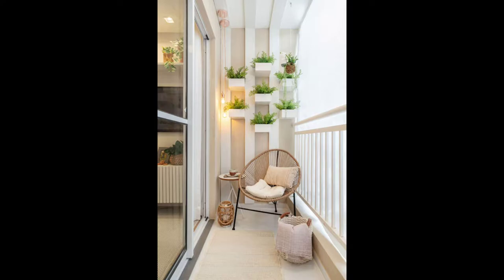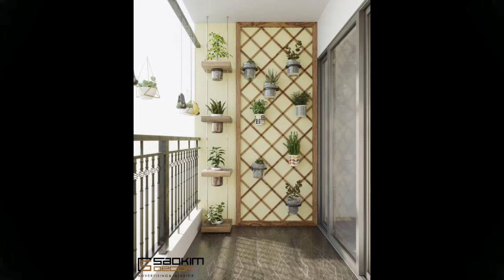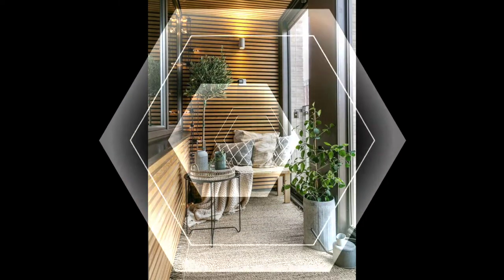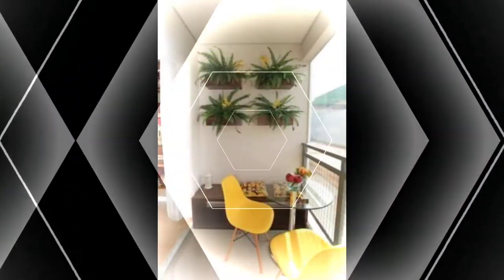A stunning view of the city, some hot coffee, comfortable rugs, and furniture — this is something you can look forward to every morning and evening. For the gardening enthusiasts, here is a wonderful vertical garden to fit into your compact balconies. You don't have to give up on your hobby just because of space constraints. Your kids will thank you for such a wonderful playground too.